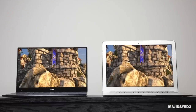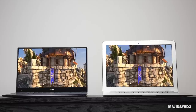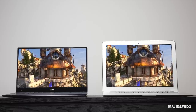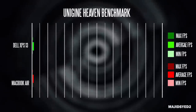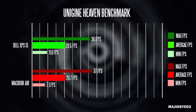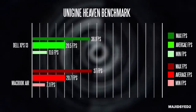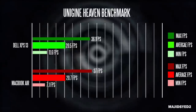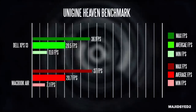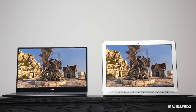In terms of graphical performance, since both computers use very similar internal architecture, you see similar results. On the Heaven benchmark, the XPS 13 got about 20.5 average frames per second, and the MacBook Air got about 20.7 average frames per second — both set to 1280 by 720, medium quality settings with no anti-aliasing. They're pretty much identical in terms of graphical capabilities.